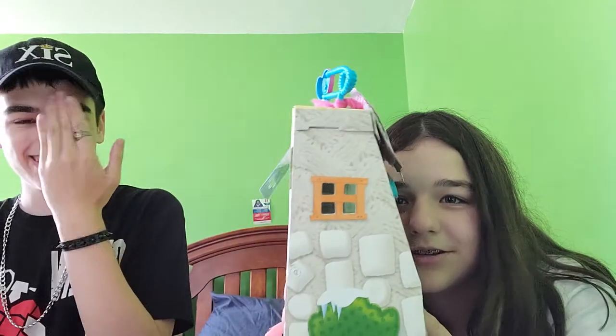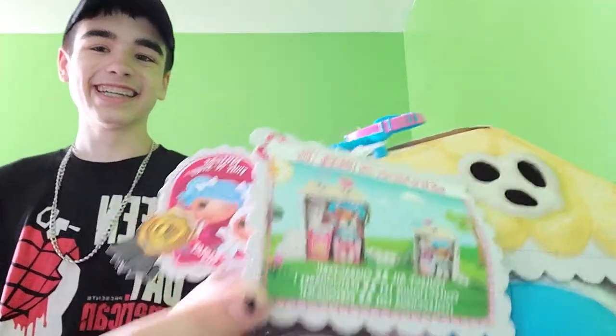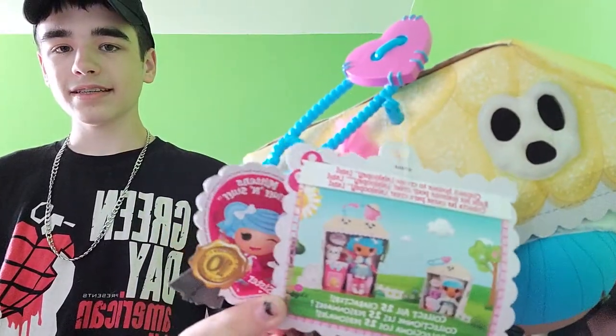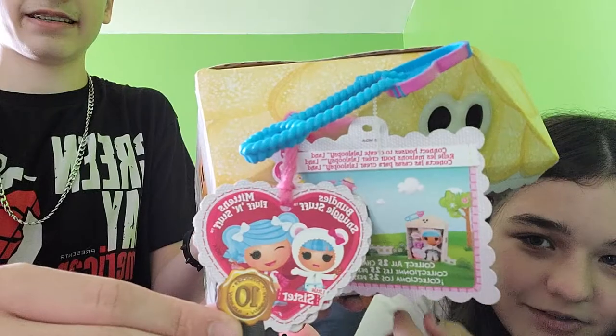Don't forget to show the handle. Do you guys keep your Lalaloopsy handles if you collect them? Some people do that - it's a little strange. So here's her handle, it's blue and pink. It's actually the reverse colorway of the original Bundle's, but we'll do a comparison because when I bought my Bundle I was sent the handle with it too. Here's the tag - it shows both mittens and it comes in three different languages: English, French, and Spanish.